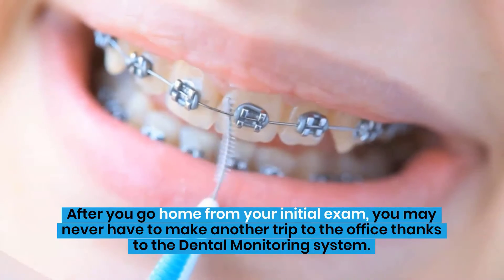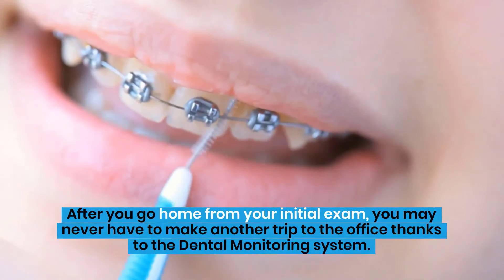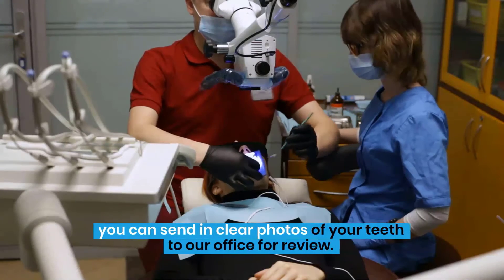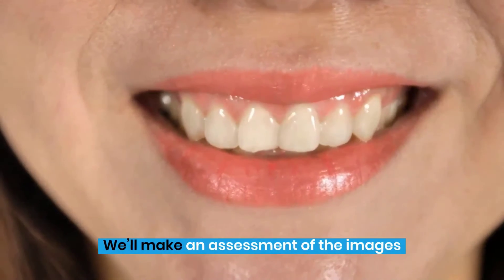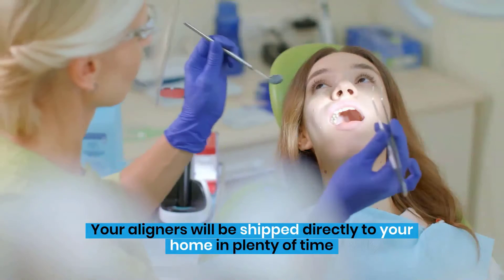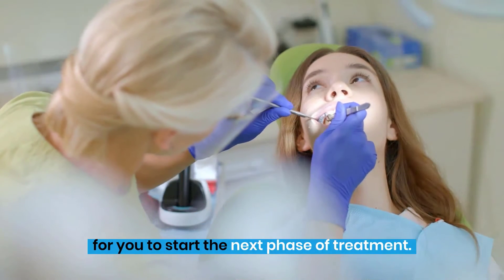After you go home from your initial exam, you may never have to make another trip to the office thanks to the dental monitoring system. Combining a specialized mouthpiece with the camera on your smartphone, you can send in clear photos of your teeth to our office for review. We'll make an assessment of the images and let you know if you are ready to move on to your next set of aligners. Your aligners will be shipped directly to your home in plenty of time for you to start the next phase of treatment.